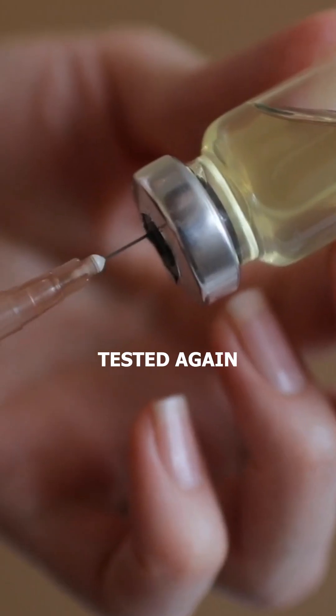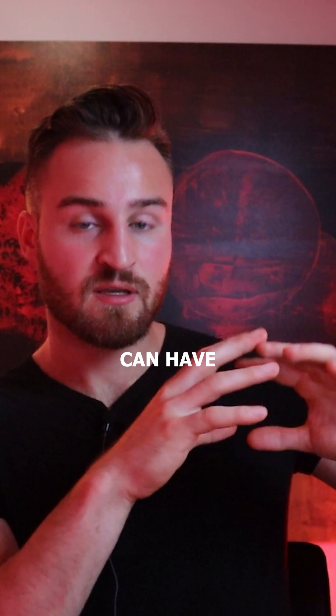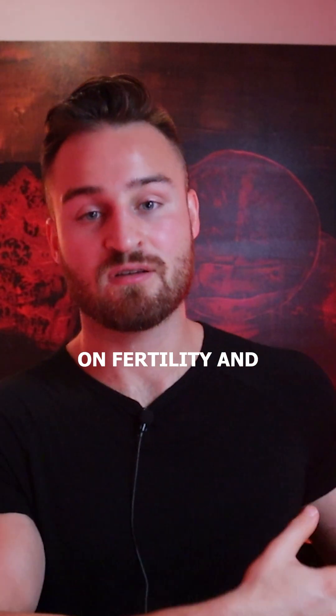And finally, there's Testagen, which is actually a bioregulator that can have a huge effect on fertility and overall testicular health.